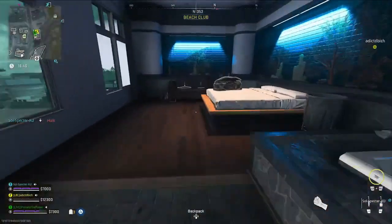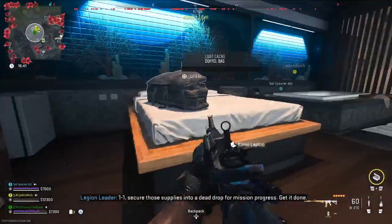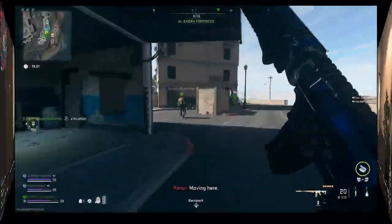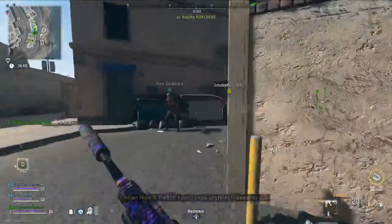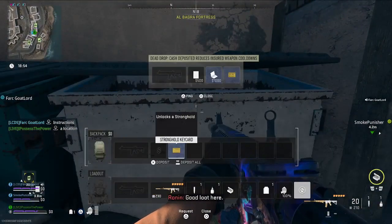Just head up the stairs into this room and just behind room 403, in this room here, is the laptop — it's just going to be sitting on these chairs here. Go ahead and grab that and then extract. Once you're back in Al Mazra you want to come back to the Al Bagra Fortress dead drop with the laptop as well as a Building 21 key card.